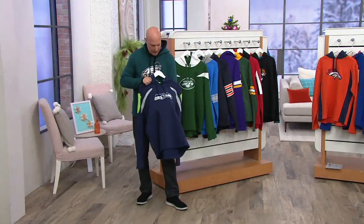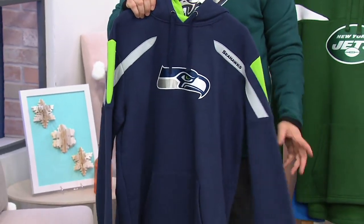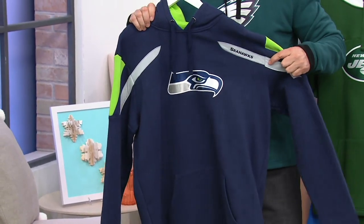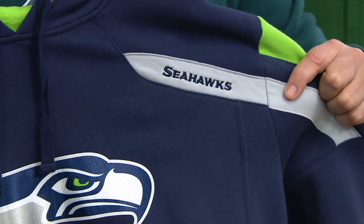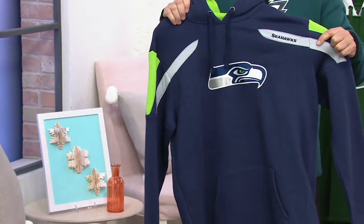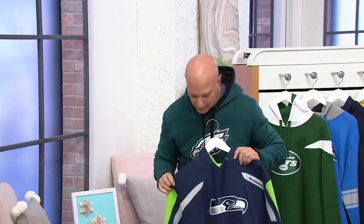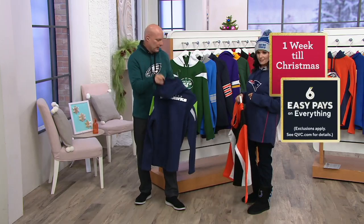Beat the Cowboys this weekend! The Seattle Seahawks are a little different because of their distinct colors and uniform design — they've got the name up on the shoulder, which is kind of neat. Perfect for the Pacific Northwest on those murky days. On the back: Seahawks, great color scheme.